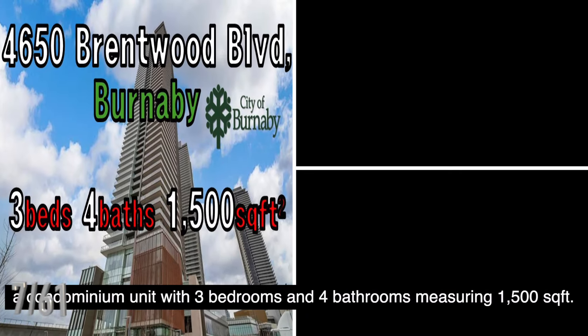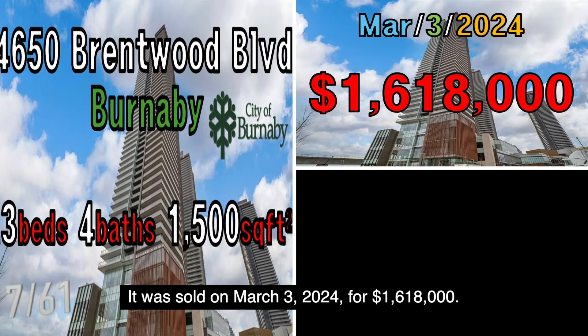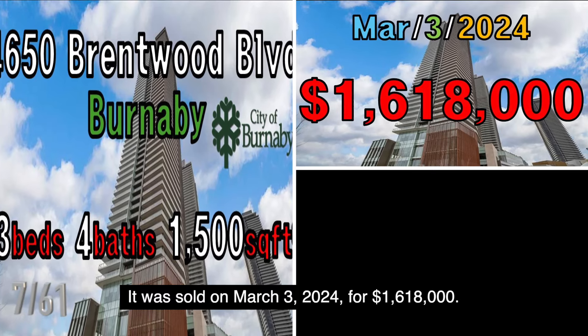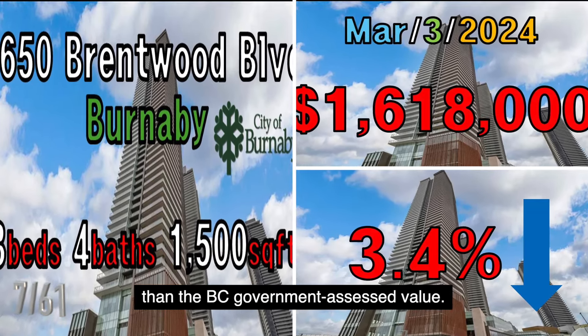The next property is located at 4650 Brentwood Boulevard, Burnaby, a condominium unit with three bedrooms and four bathrooms measuring 1,500 square feet. It was sold on March 3, 2024, for $1,618,000. This property was sold at a price 3.4% lower than the B.C. government assessed value.